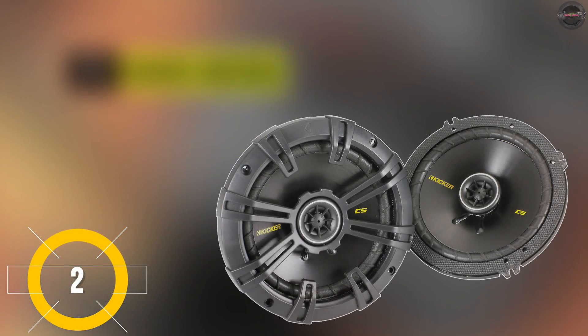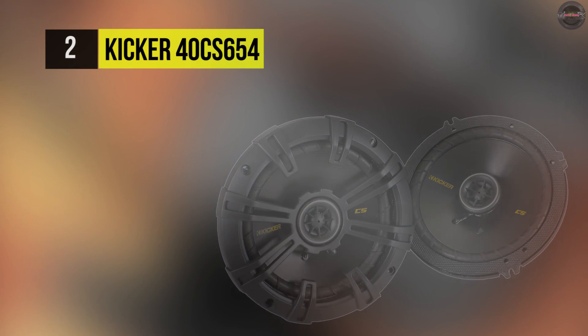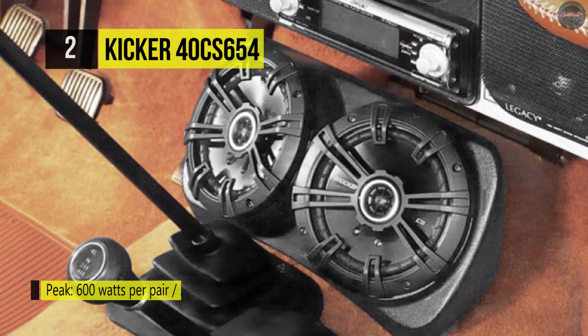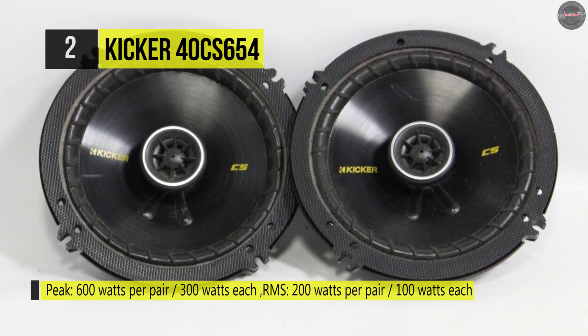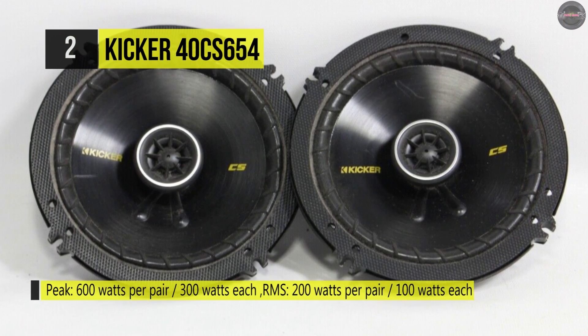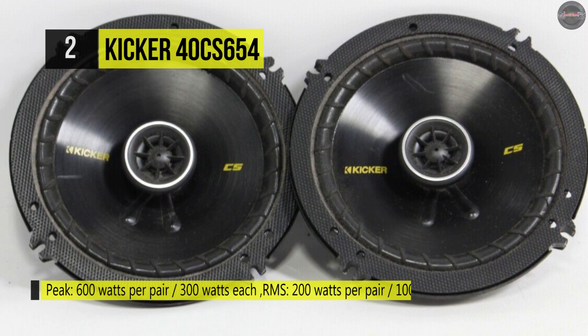The Kicker 40CS654 features polypropylene cones with tough, ribbed, UV-treated surrounds for precise linear excursion and reliability. It delivers ultra-clean bass, utilizing a heavy-duty motor/magnet structure featuring a unique extended voice coil.